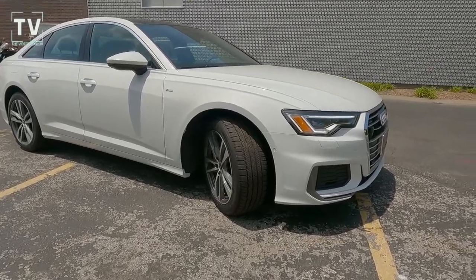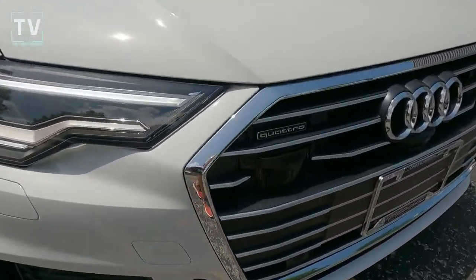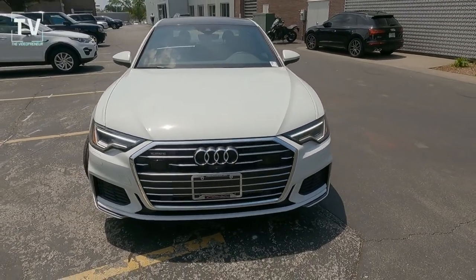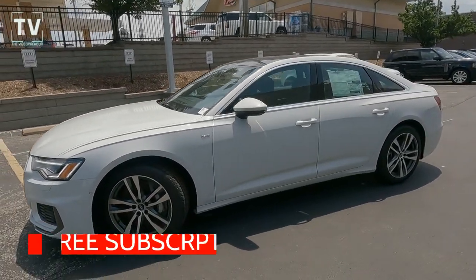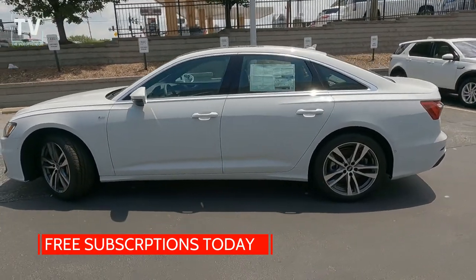Hey, it's Tom Gallaher, the Videopreneur, and today we're looking at a 2021 Audi A6. This A6 Premium is featured in glacier white exterior with a black interior, as we take a look at the Audi grille with the famous Audi rings, LED headlights, and daytime running lights as we slide down the driver's side of the vehicle.